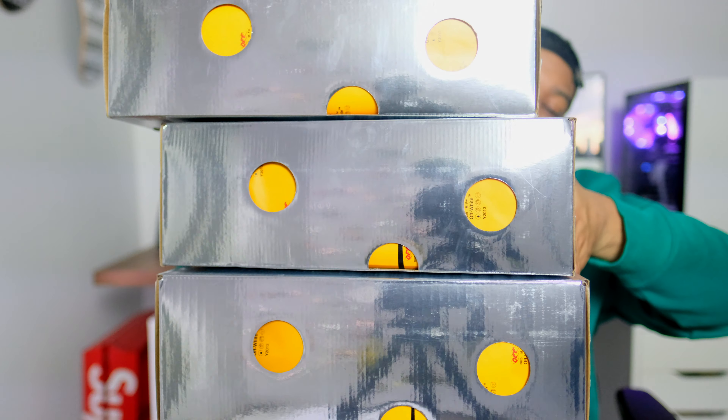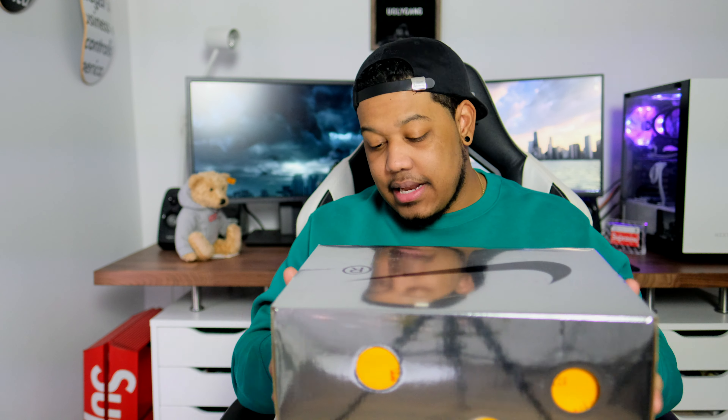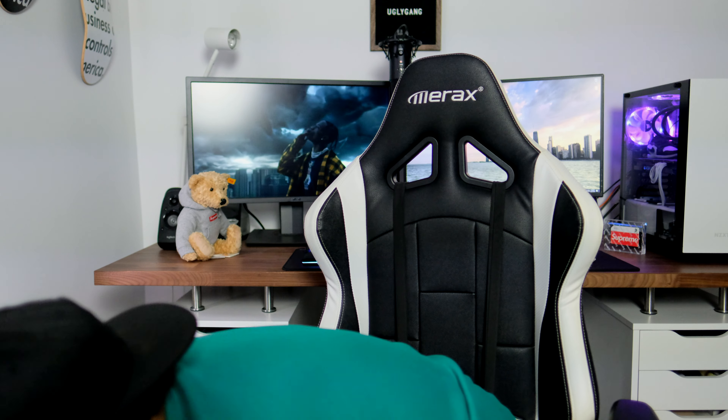I have three boxes here, all chromed out — all different colors. I even hit on 11 pairs of these, which is pretty insane. Today I want to give you guys an in-depth look at all three of them. This is the receipt — I purchased most of them from DSM.